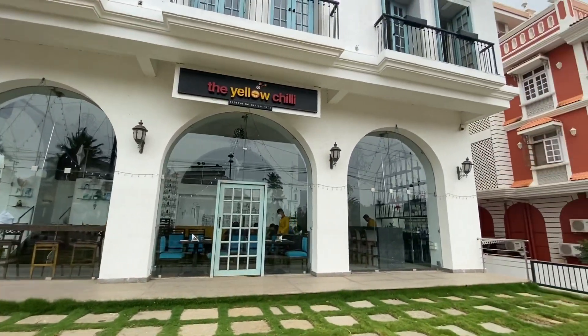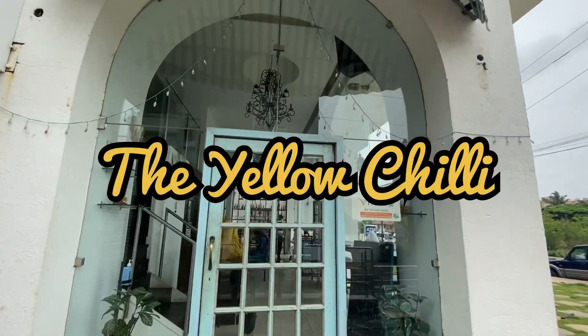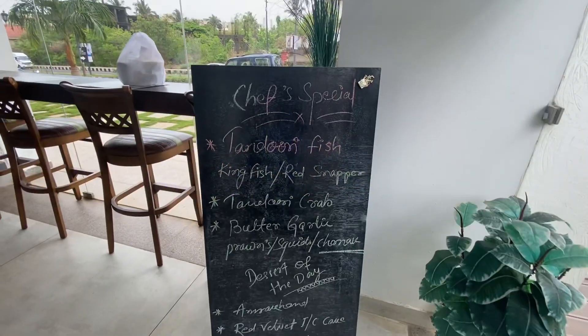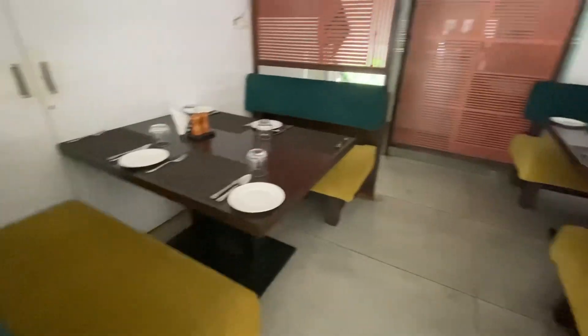Hi everyone, my name is Roma and welcome to my YouTube channel. Today I am at the Yellow Chili which is located at Dona Paula, Goa. The Yellow Chili is a fine dining restaurant chain by Chef Sanjeev Kapoor.